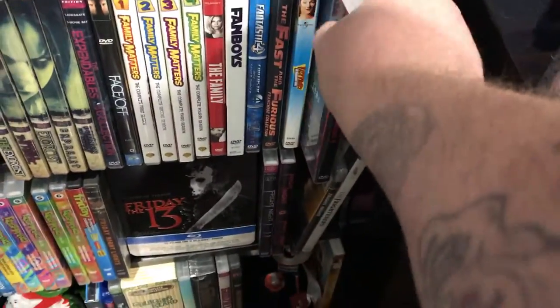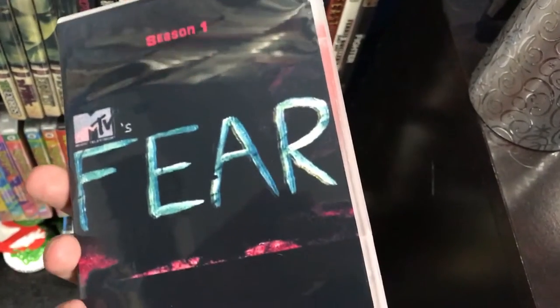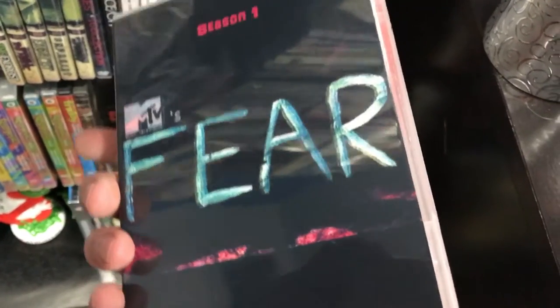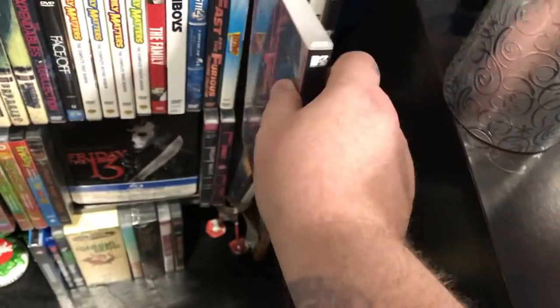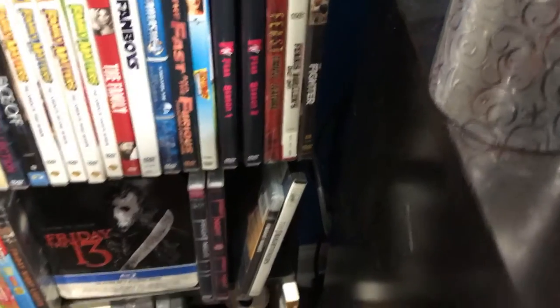This is — if anybody's ever seen MTV's Fear, probably over 15 years ago, this was on MTV. I found it online — I'm a huge fan of this show — so I bought it. It came with a crappy paper cover so I just threw these together. Season one and two, that's all they did.